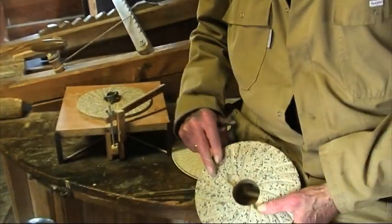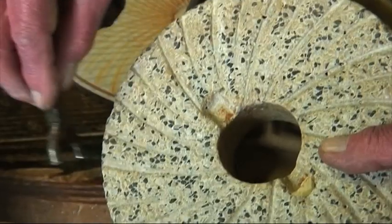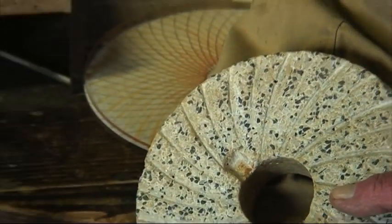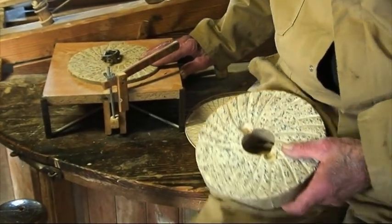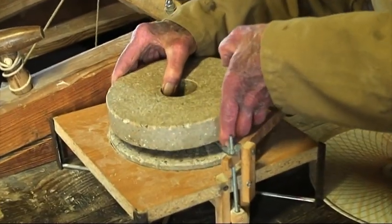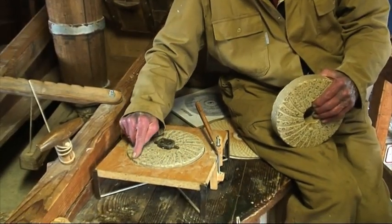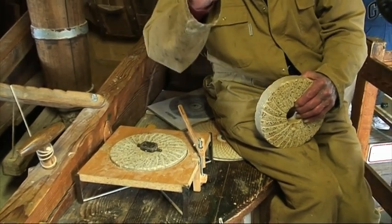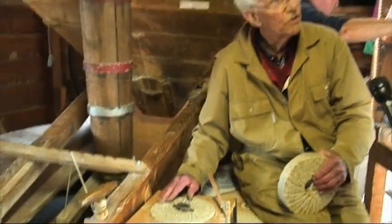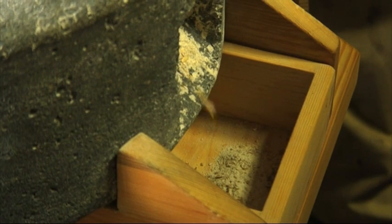Those are the stones that are inside here. You can see the grooves that are made into them. The lower stone is fixed — it doesn't move. The upper stone is resting on a construction in this area. The grains are cracked and pushed outward until this area where the stones are almost touching each other, and here those cracked grains are pulverized into flour and husks.